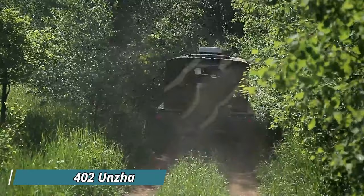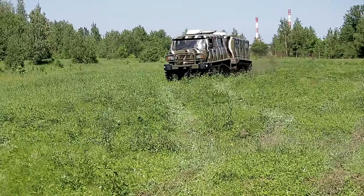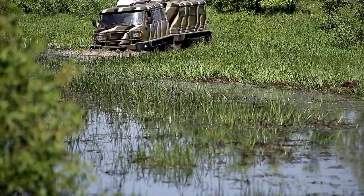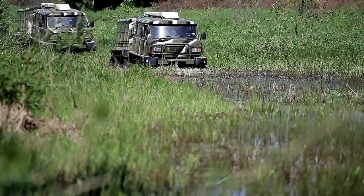ZVM 3402 Unza: The ZVM Unza is a versatile two-section tracked snow and swamp vehicle designed for navigating challenging off-road terrains, including snow, swamps, and water obstacles. Manufactured by the all-terrain vehicle plant in Nizhny Novgorod, Russia, it boasts a payload capacity of 3,000 kilograms in the first section and 1,000 kilograms in the second, powered by a 330-horsepower engine with a speed of 60 km/h on land and 10 km/h on water. Its hydromechanical transmission and torsion suspension ensure reliable performance, while its rubber metal tracks provide excellent traction.